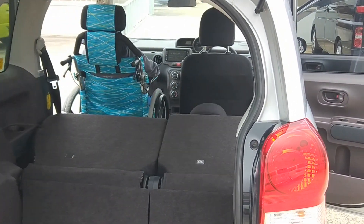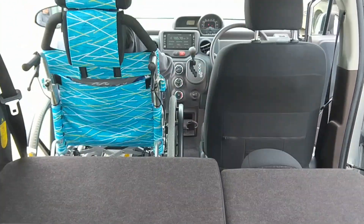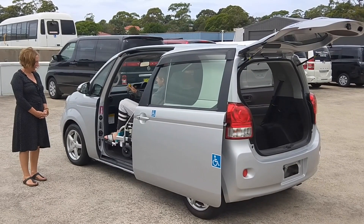Toyota engineers have designed this car with great detail to the use of interior space. It seats two plus the person in the wheelchair.